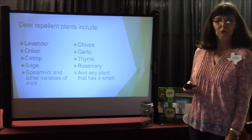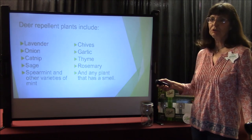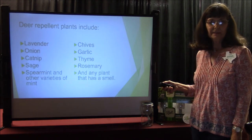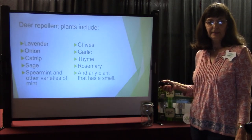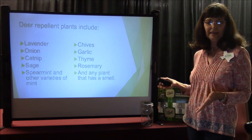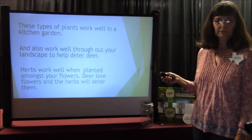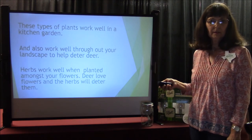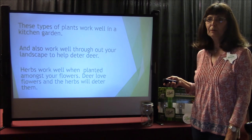Your deer repellent plants include lavender, onion, catnip — and if you have cats, they'll go crazy — sage, spearmint, other varieties of mint, chives, garlic, thyme, and rosemary. You probably see some kind of sequence here — these are all plants that have smell. Any and all plants that smell really help to deter the deer. I've actually planted rosemary amongst my flower beds and it's helped. These types of plants work well in a kitchen garden and also throughout your landscape to help deter deer.